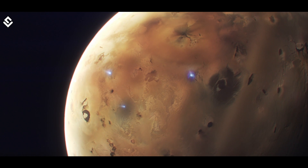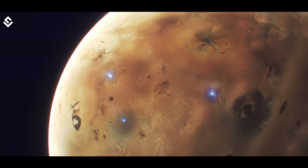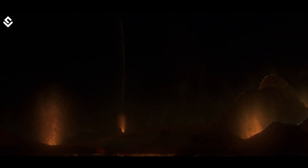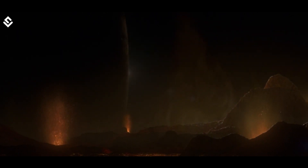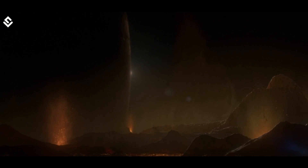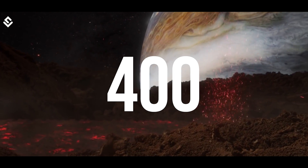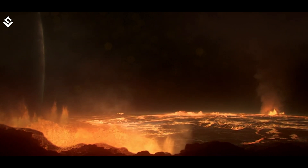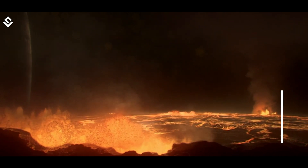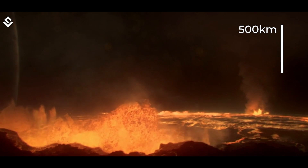That is a piece of bad news for life. But if less water is a big problem, then wait for the volcanoes. Io is the most geologically active body in the solar system. It has over 400 active volcanoes. Sulfur dioxide released from these continuously firing volcanoes reaches a height of 500 kilometers from the surface.